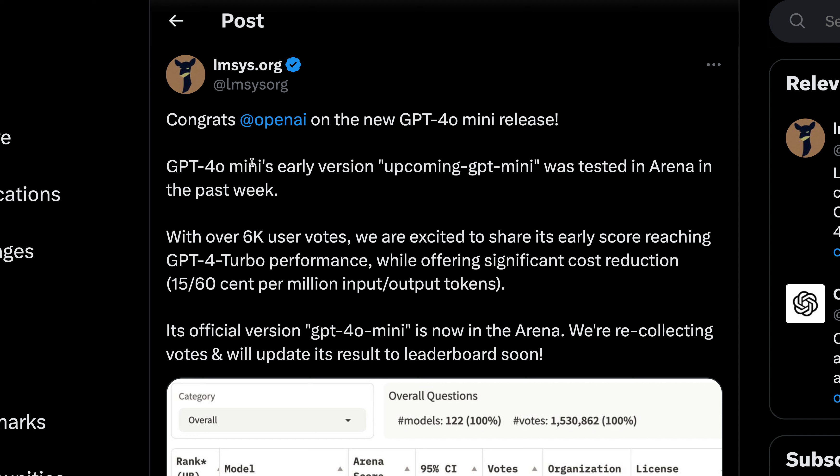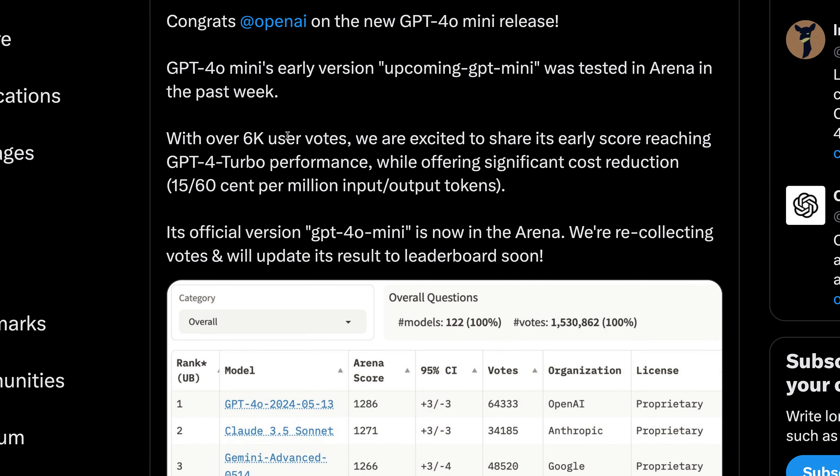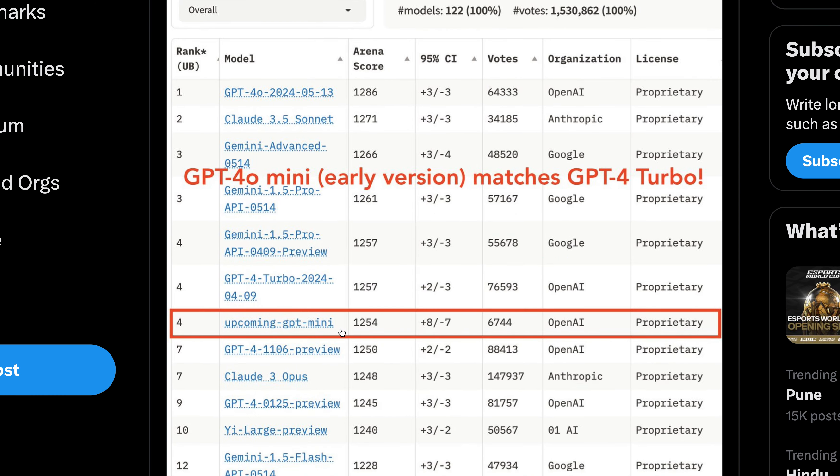Looking at this leaderboard from the official account, they say GPT-4o mini — an early version of the upcoming GPT-4 mini — was tested in the arena over the past week with over 6,000 user votes. They're excited to share its early score, which is reaching the performance of GPT-4 Turbo.